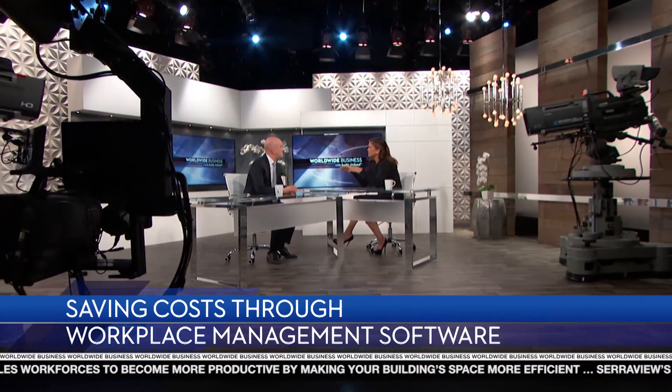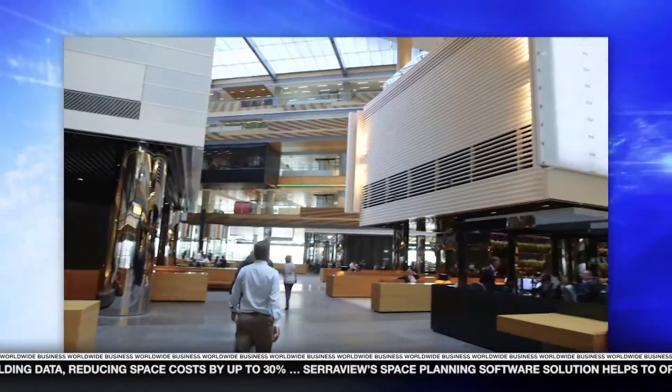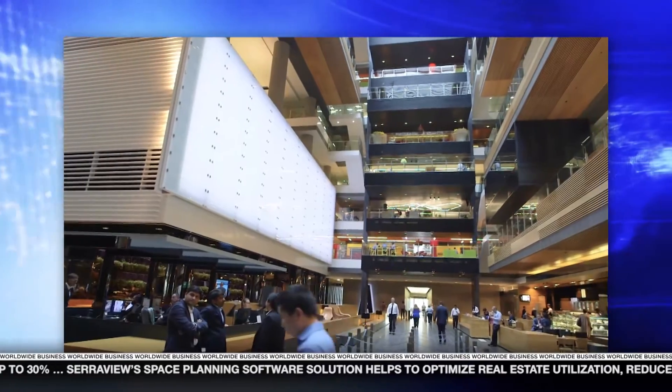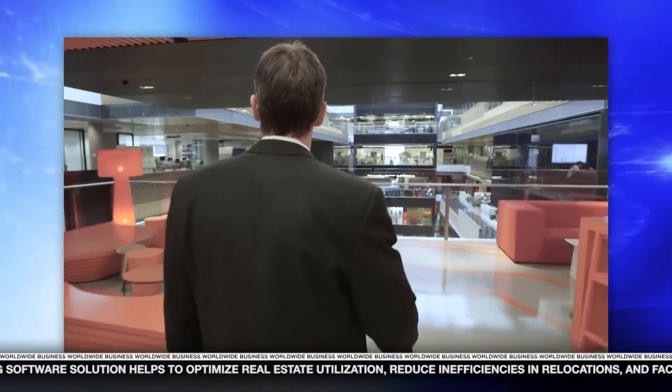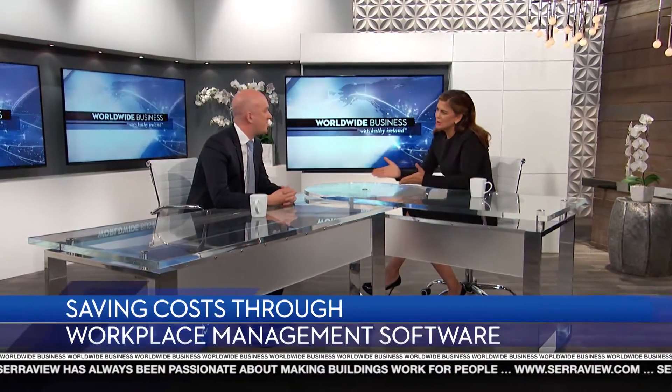Ian, what's the biggest mistake you see that companies make when transitioning to an agile work environment? Agile working is where you've got unassigned seating — people come in every day and choose their own seat rather than having an assigned seat. The problem most companies face in moving to that direction is they don't put in a cultural change program. There's no change management, so people come in and it's a free-for-all, and people get frustrated. It's a 180-degree change for most people. The biggest tip is to support your staff as they move and transition to agile working with education, programs, and technology, and you can get some great results.